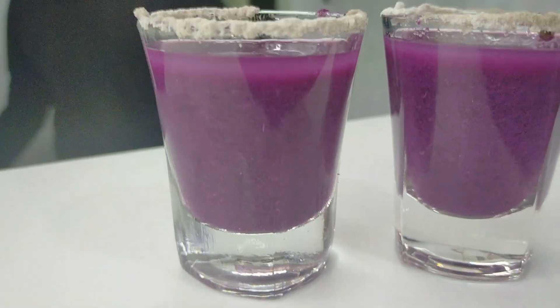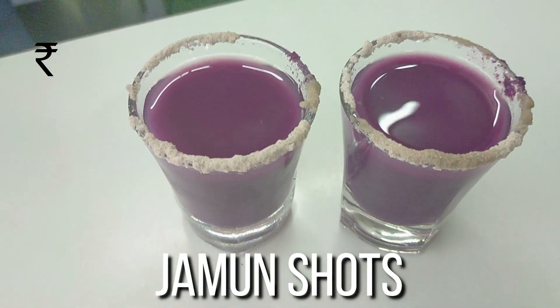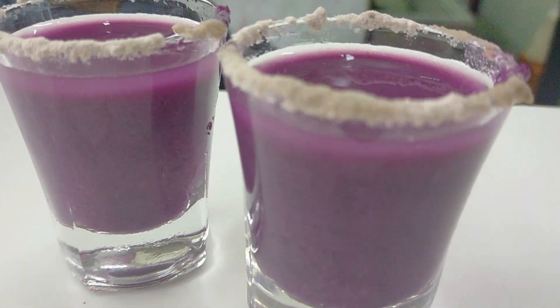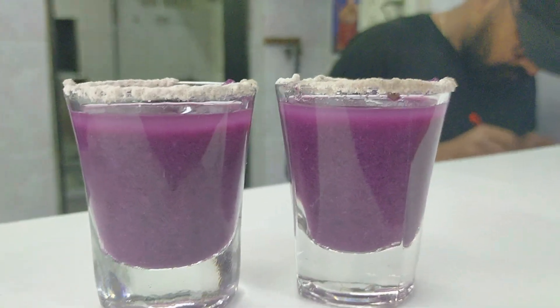The next thing and the funniest thing that happened here was that I thought the jamun shots were of gulab jamuns. One of my friends told me to try this, and it ended up being the original jamun shot. So yeah, overall it was a good thing.